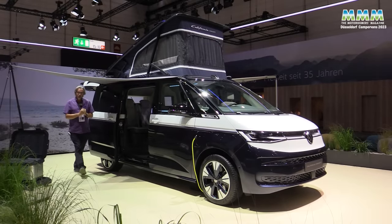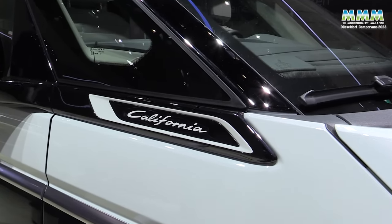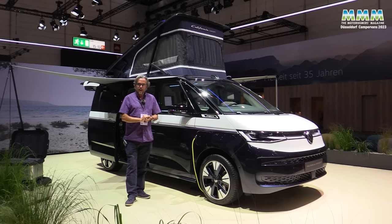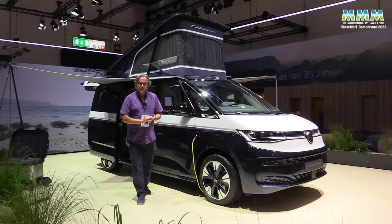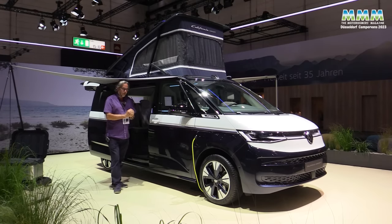Definitely one of the absolute highlights of this year's show is the new California. It's only a concept at this stage, but expect production to be in full swing during 2024 and deliveries late 2024. There's been so much talk about what was going to happen to California because the T6.1 California has been such a success. Even going back through its predecessors T5, T4 and so on, Volkswagen has sold over a quarter of a million Californias, so it is an important vehicle to them.